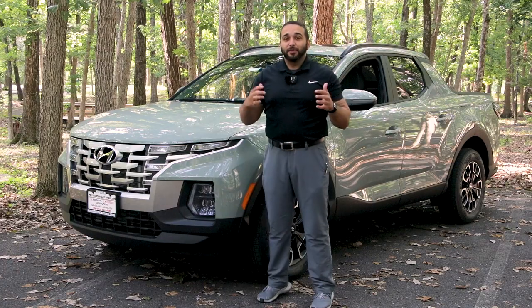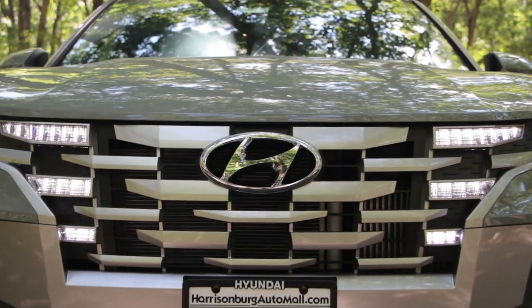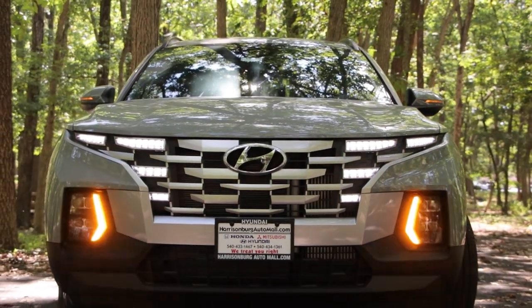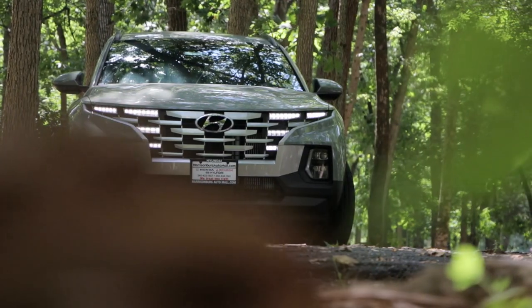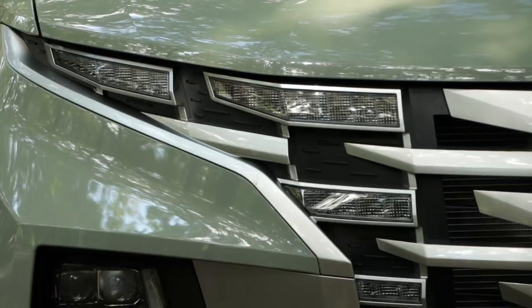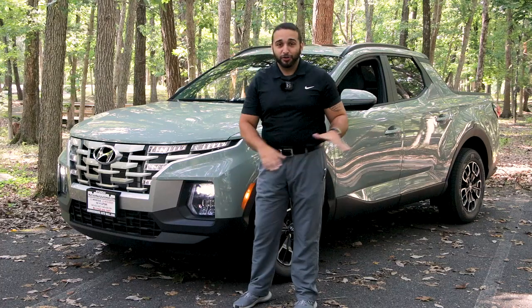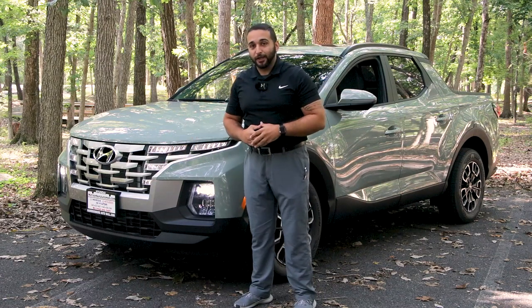The one thing that stands out the most about this Santa Cruz is the front. Check out this chiseled design on your headlights and that cascading polished metal look down on the grille. The side profile of the truck or SAV is very soft and elegant, while the front is aggressive and rugged for adventure. Just like on the Tucson, the daytime running lights are integrated into the front grille. On your limited models you'll have that smoked-out grille, which looks awesome hiding those daytime running lights.